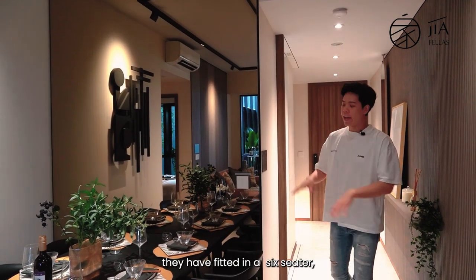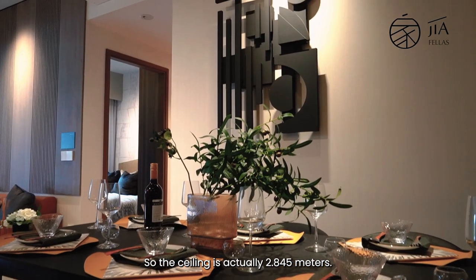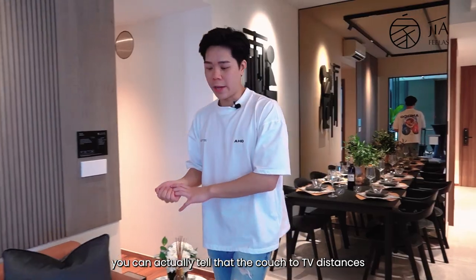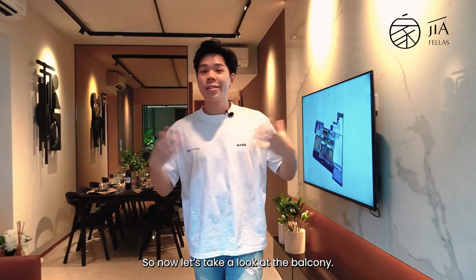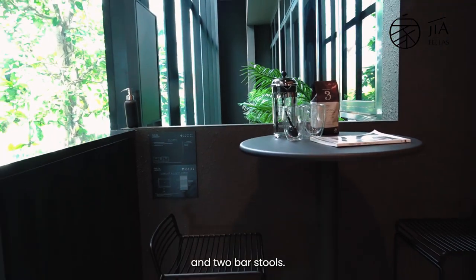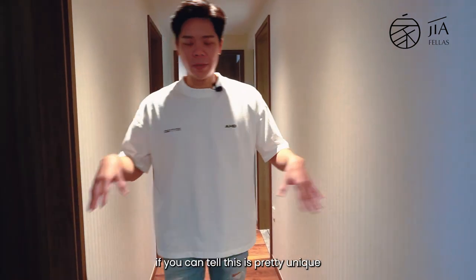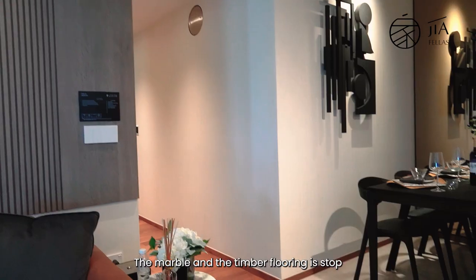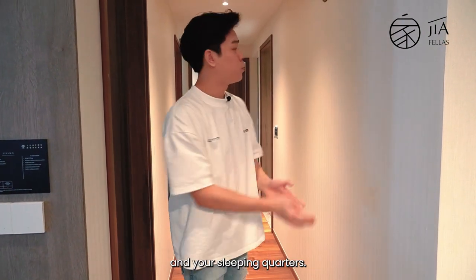Over at the dining area, they have fitted a six-seater, but you can fit up to an eight-seater if you like to host. The ceiling height is 2.845 metres, which accentuates the entire living space. The couch-to-TV distance is not too far, which is good. The balcony is really well spaced at about 65 square feet, fitted with an alcove dining table and two bar stools. Something pretty unique about Lentor Modern is that the marble and timber floor meet right at the living and dining area — this clearly demarcates the living and dining space from your sleeping quarters.